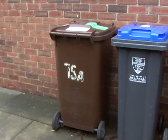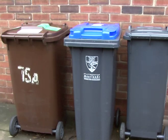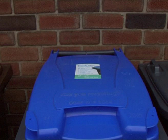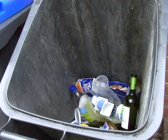Residents have been given three types of bins to ensure they recycle. A blue bin for non-recyclable waste, such as carrier bags, crisp packets and plastic wrappers. A brown bin for garden waste, which includes grass cuttings, hedge trimmings and weeds. And finally, a grey bin for all your glass bottles, jars, food tins and plastic bottles.